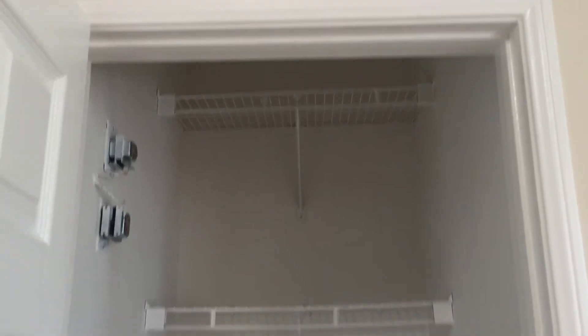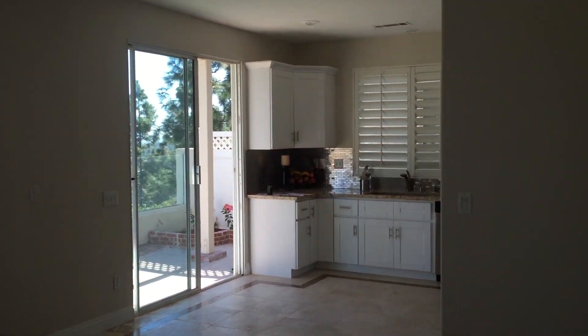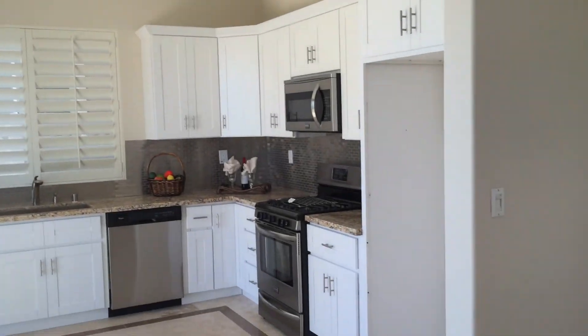You also have a closet. And this is the main area right here. You have your plantation shutters, your windows, newer travertine floors, two open windows throughout the home, and kitchen.